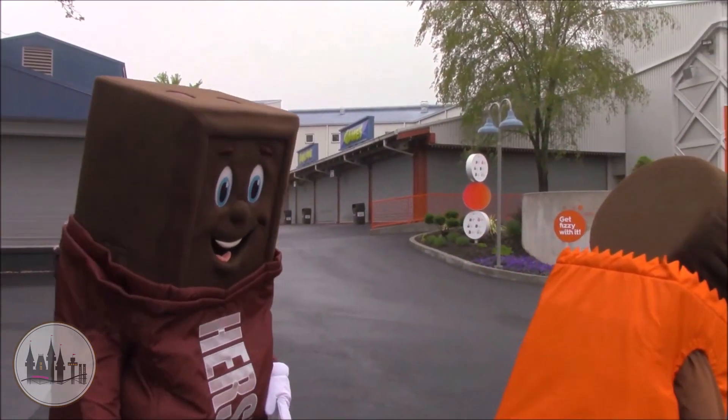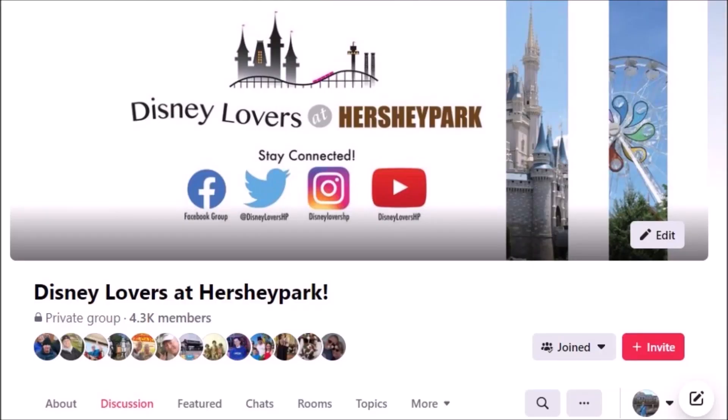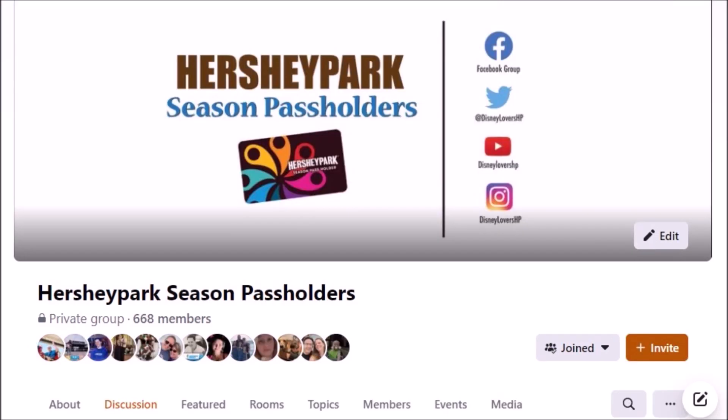That's all I have on Hersheypark Season Passes. I really hope this was helpful. Make sure to follow us on our social media pages at Disneylovershp and join our Facebook group to see various discussions on both Disney and Hershey. Thank you guys so much for watching and have a magically sweet day.